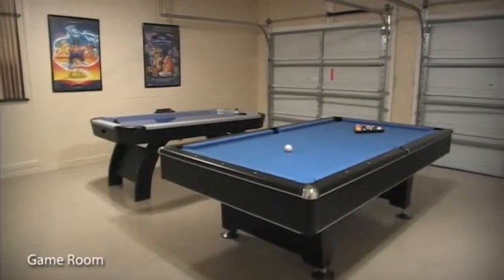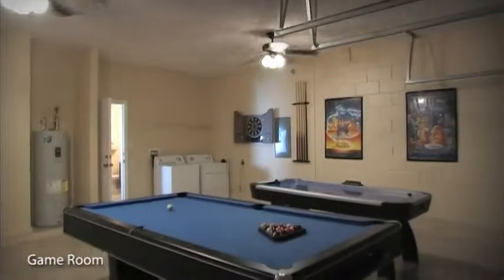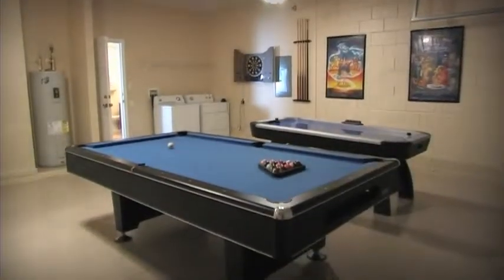For the competitive, why not spend time in the professionally equipped games room, featuring American pool, air hockey, and darts.